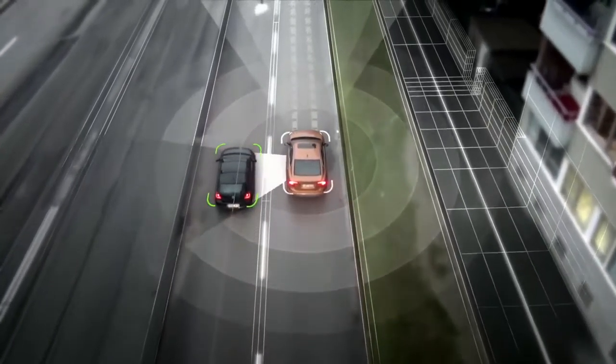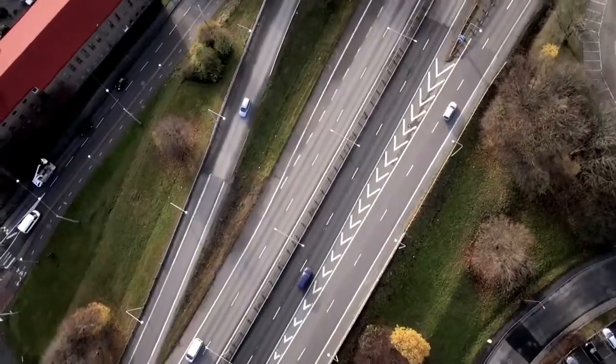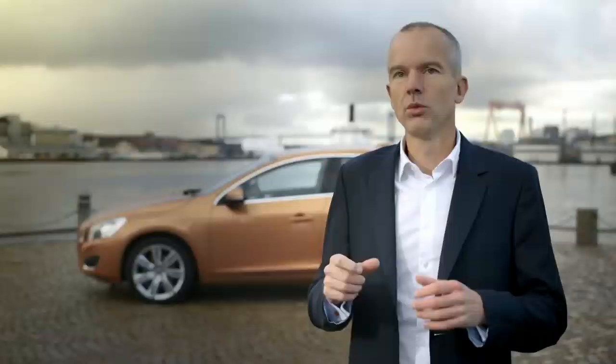The car uses radar, camera, and LiDAR technology to monitor the actual environment around the car. The sensing has to be so robust that drivers can rely on the car to drive in a safe way. It also uses a map of the roads we're traveling on — we use a communication link between the Volvo Cloud and this vehicle in order to get the latest map data.